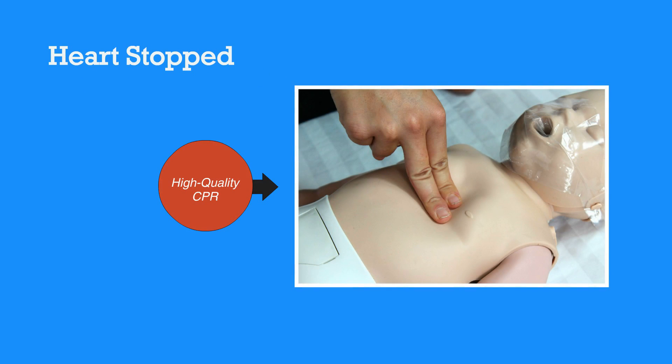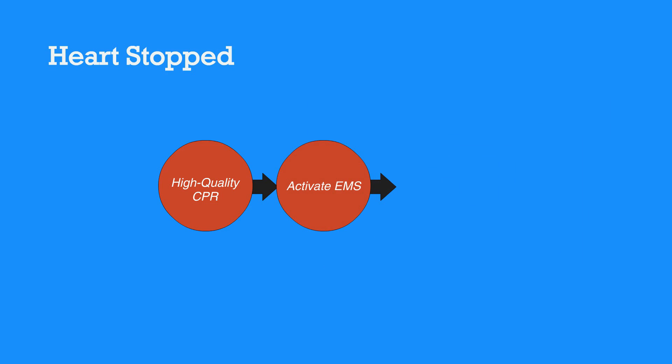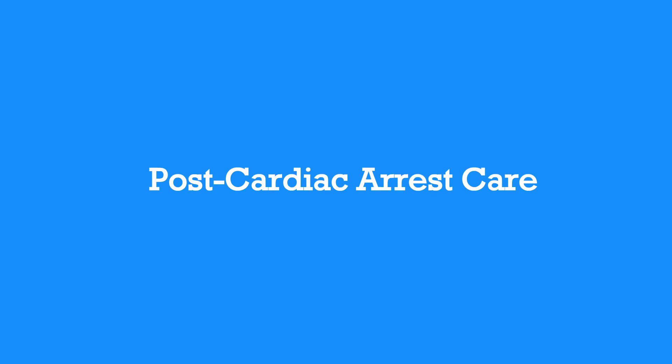In the case that the heart does stop, perform high-quality CPR. If they're still unresponsive after performing CPR, then activate EMS. Then, the EMS team will perform advanced life support. After they're stable and taken to the hospital, they will receive post-cardiac arrest care.